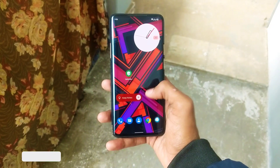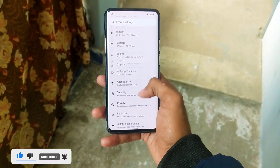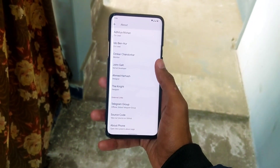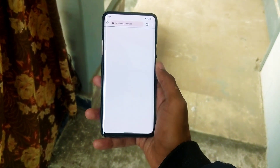For now it is in an early stage, but it runs smooth and stable so far. If you want to know more or have any questions regarding this ROM, you can comment down below — I'll do my best to help you. I've also provided the ROM's official Telegram group in the description below, you can join there as well.